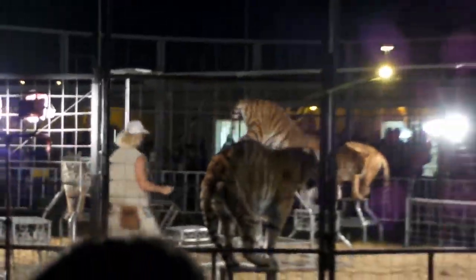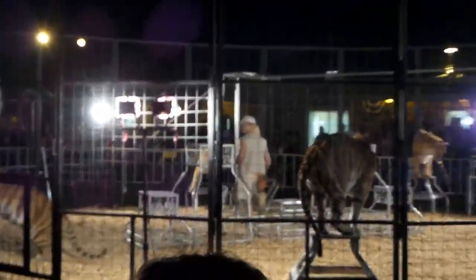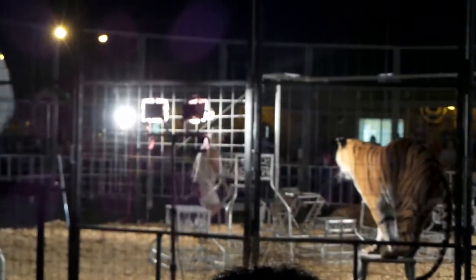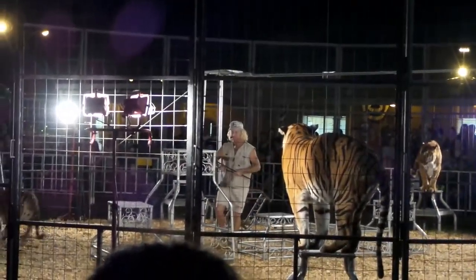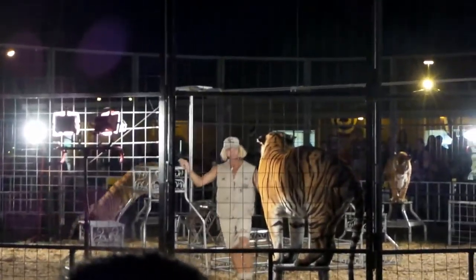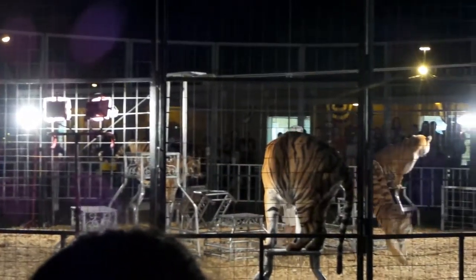Jump it up. Good job. Keep going. Good. Up. Good job. Get up. Up.